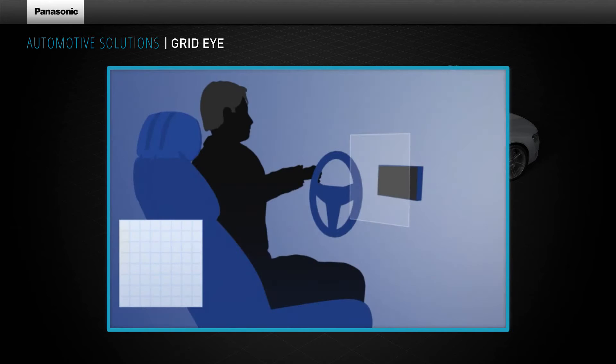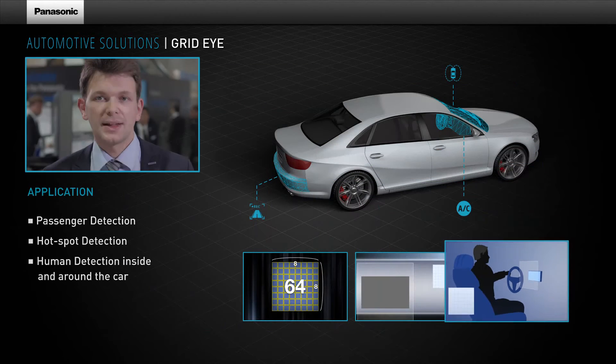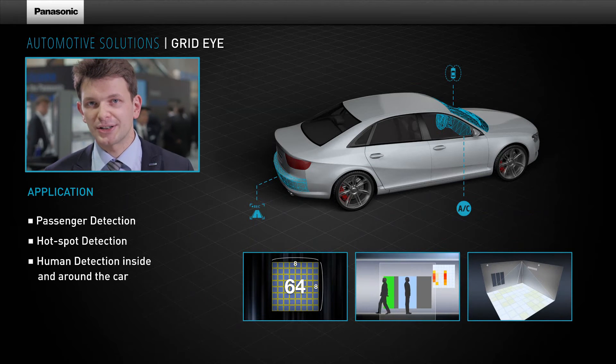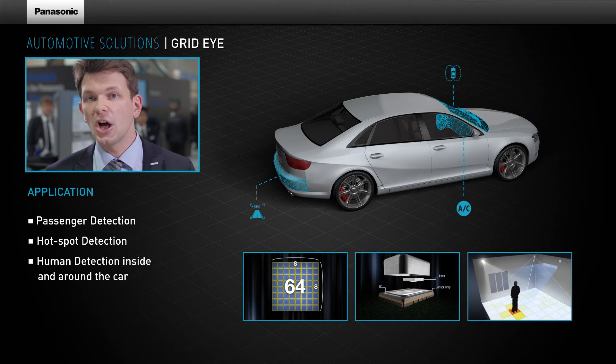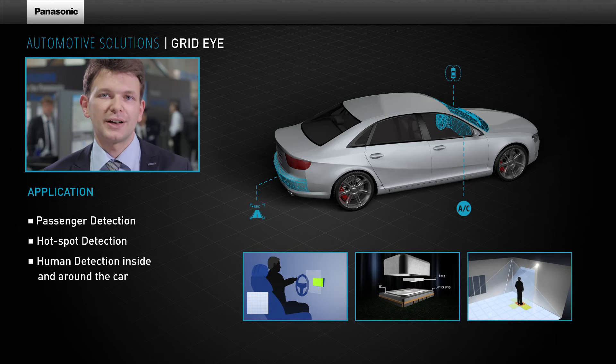Heating, ventilating, and air conditioning (HVAC) systems can also be supported by GridEye technology. The GridEye sensor is built into the smallest SMD package on the market. The integrated digital circuit offers an easy-to-use I2C interface and comfort functions like mean calculations or interrupt outputs.